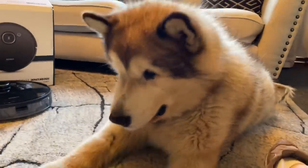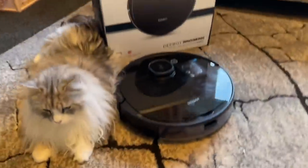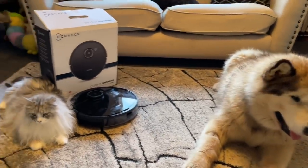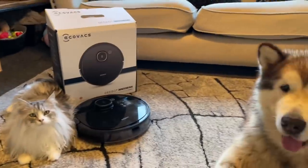Hi, welcome back to our channel! Today's video is an exciting one — we are doing a giveaway in collaboration with Ecovacs. Make sure you watch to the end in order to be able to enter the giveaway.